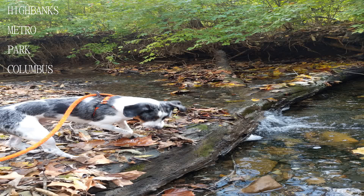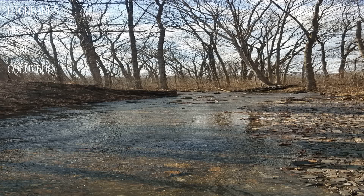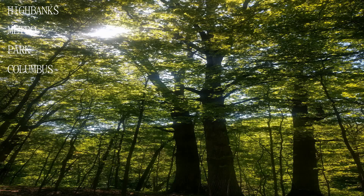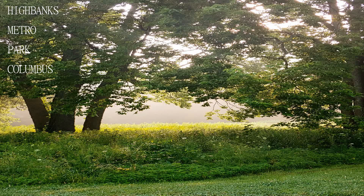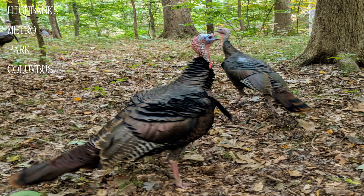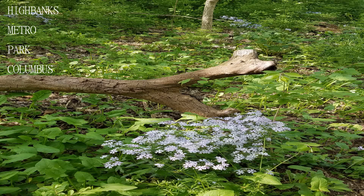The only trails you're allowed to bring your dog on are either very muddy or have you walking along a busy road, SR 745. Had a good time with the family and the dog. Expect to get a bit dirty if you go in or around the water. On busy days it may be a bit harder to find one of the free shelters, but the park is still very nice.